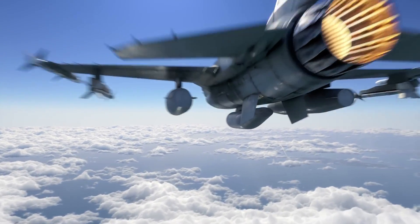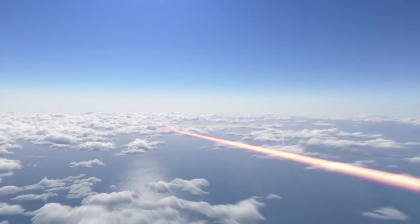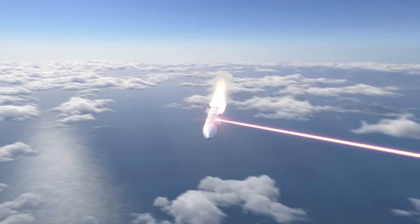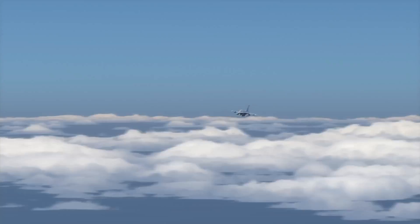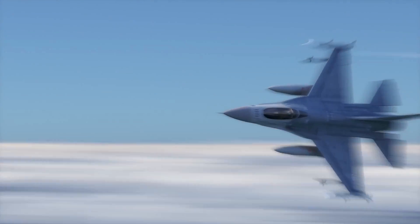Viper 1, engaged surface launch, lazing. Viper 1, splash, surface launch missile, bullseye 090, 140.